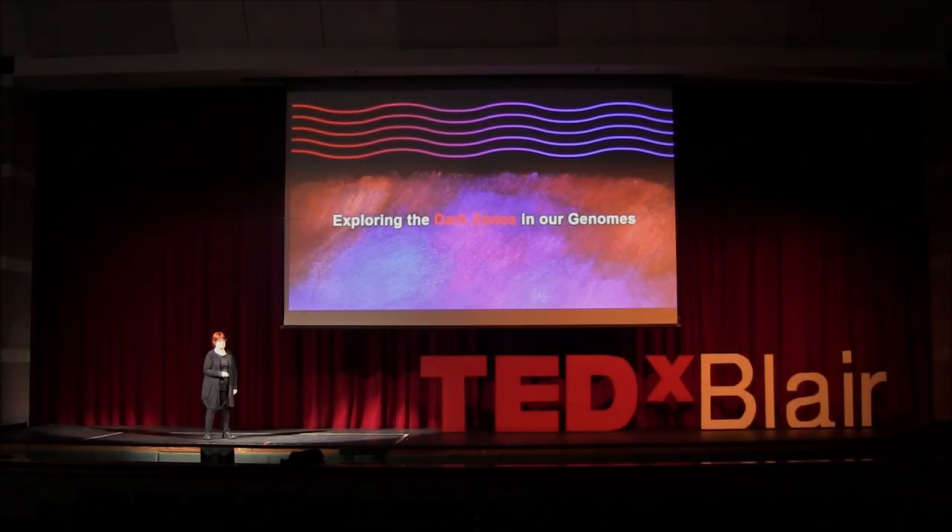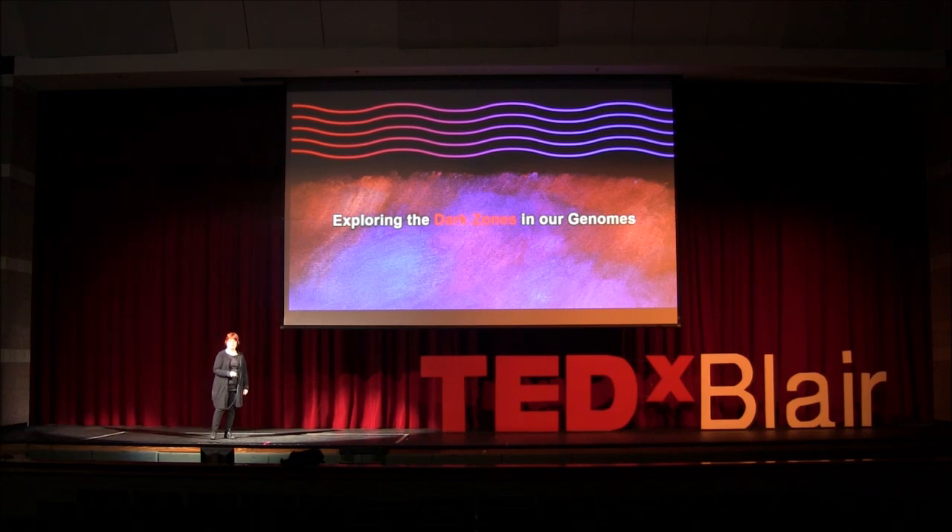What are dark zones in our genomes? They're dark because some regions are hidden, making them hard to map. I'm an artist who writes and draws about amazing, fantastic developments in genomic science. And I want to show you what's coming soon that will illuminate the dark zones of our genomes.